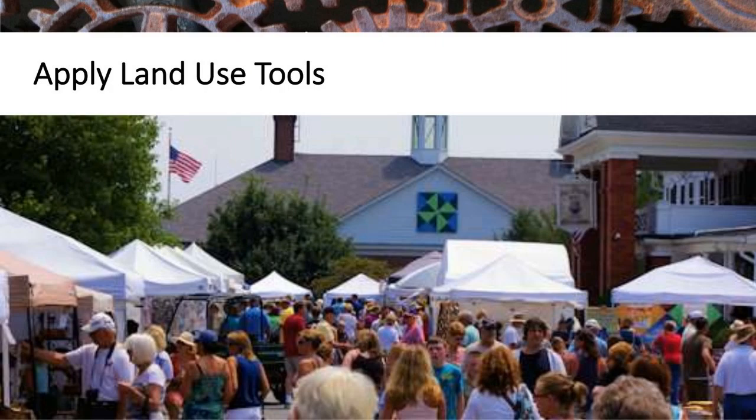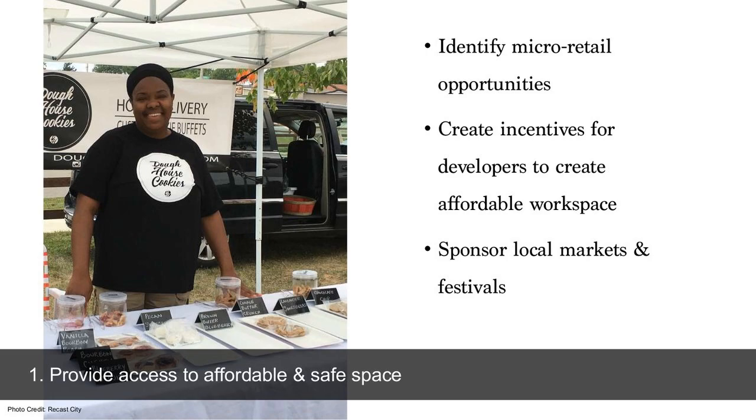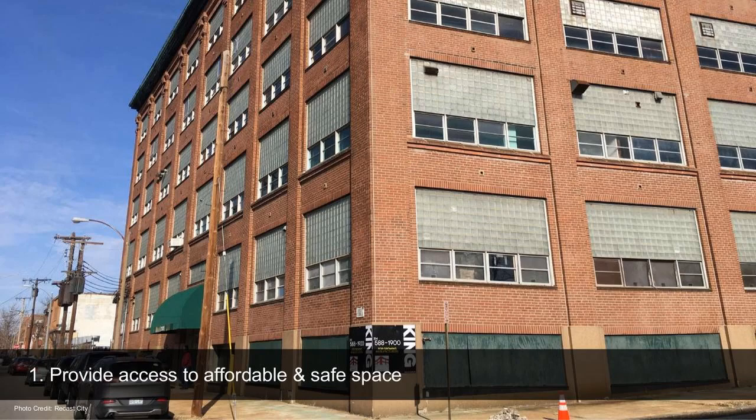We need to think about how we're going to apply land use tools as well, because this is the other major area we can address. Access to affordable and safe space for production is key — not only micro-retail opportunities, which are 400 to 700 square foot spaces great for low-risk retail where folks can do both production and retail of their goods, but also our local markets and festivals. There's potential to provide incentives for developers to create affordable workspace in rehab and new construction. Just as we create incentives for affordable housing, we should also be creating incentives for affordable and safe workspace to retain good-paying, middle-income jobs within our community.